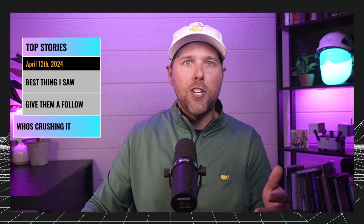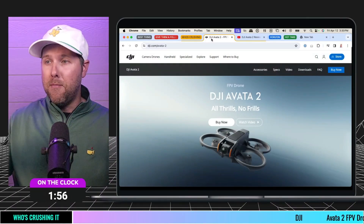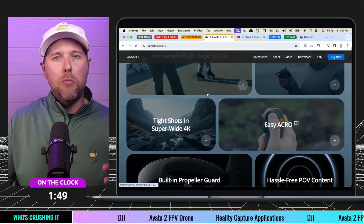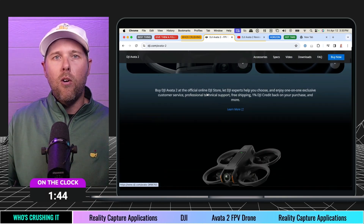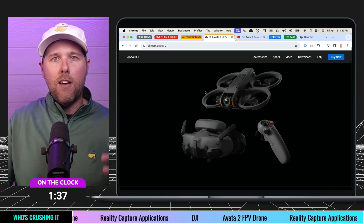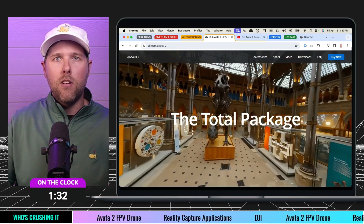Let's move into Who's Crushing It — another great section. This one was pretty easy this week. It was a busy week with announcements and teaser posts, and one of those was the DJI Avata 2. I am a huge fan of this product. I was waiting to get into the space of FPV flight. You may be wondering how this relates to reality capture — we talked about it a couple of sessions ago on how a lot of folks are using FPV for indoor capture, which is super exciting.